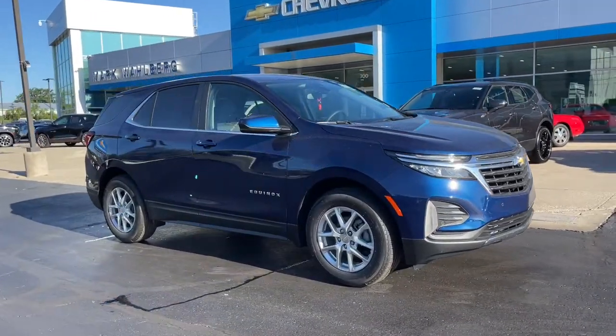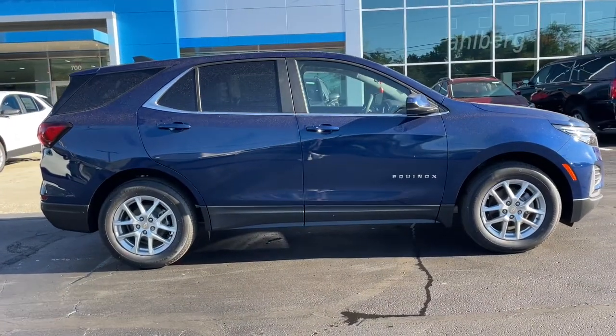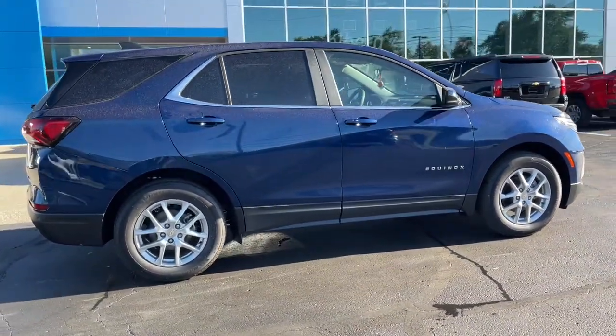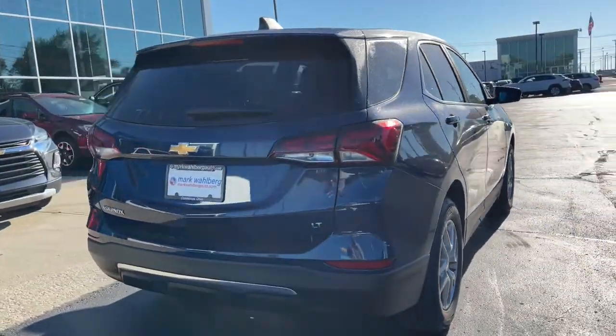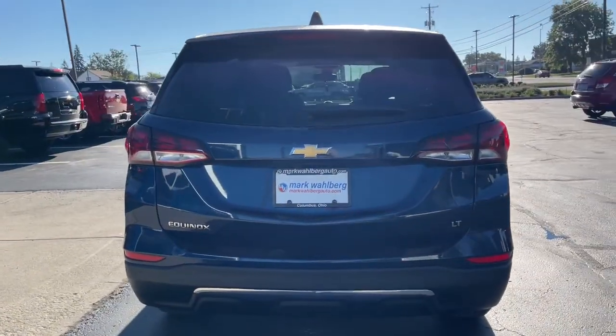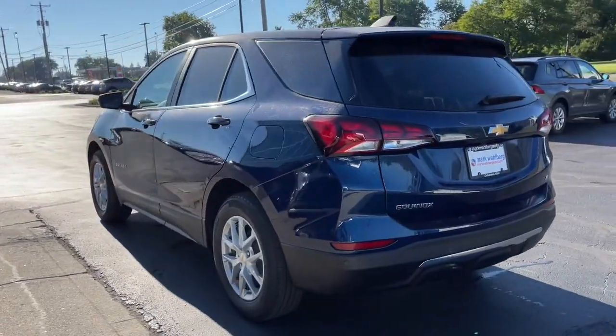You just found the 2022 Chevrolet Equinox. Whether you're on a family road trip or doing the daily drive, the Equinox is your go-to vehicle. It's the elegant solution that blends advanced safety technology, passenger comfort, and SUV functionality. The following are some of this vehicle's highlighted options.